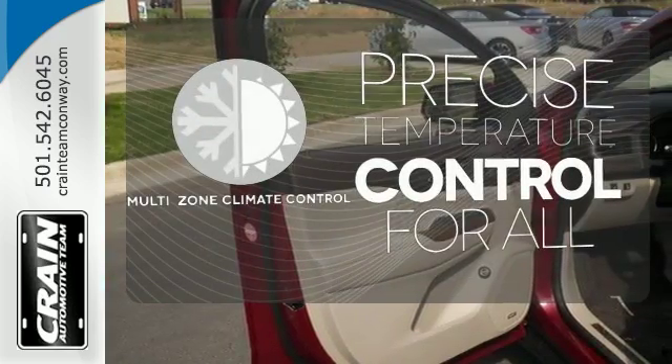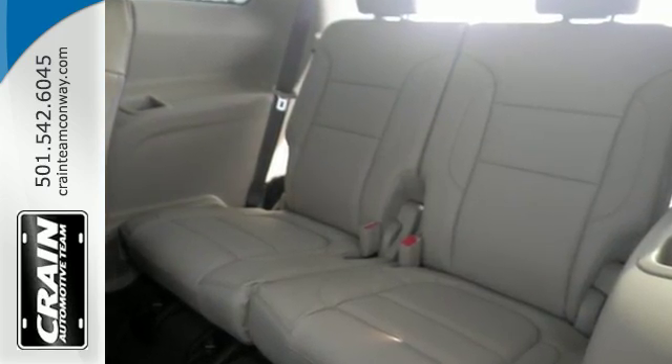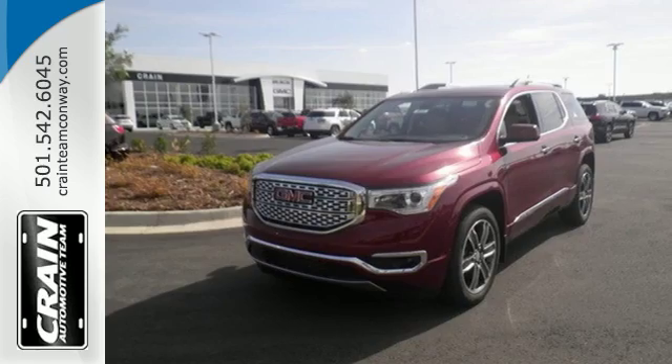No one will complain about the temperature with the multi-zone climate control. This comfortable Acadia is built with just what your active lifestyle needs to make you more efficient in every way.